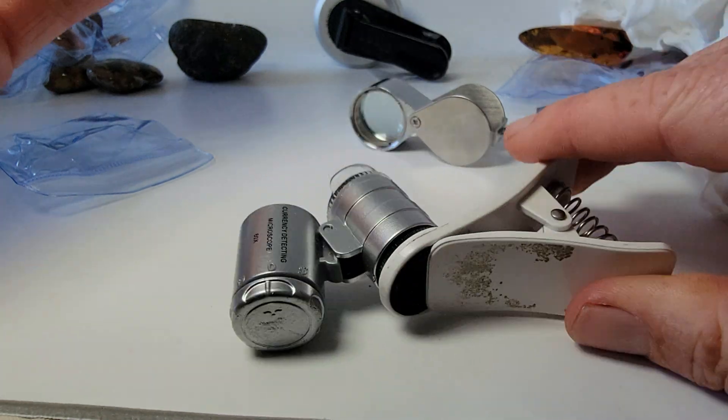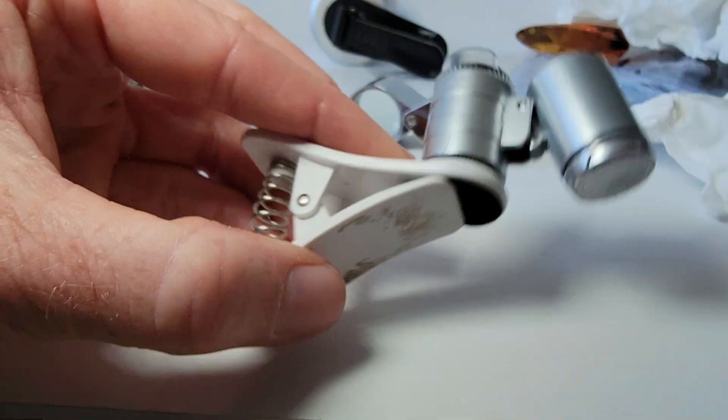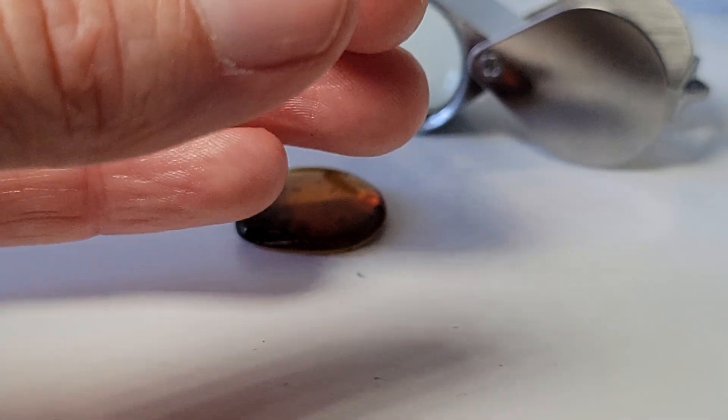I've got to change the zoom on this, so this might take a second, but we will get it — just hang tight or fast forward a few seconds. We make these videos to share all this amber with you guys. Without further ado — the feather, there it is, under 60X magnification.